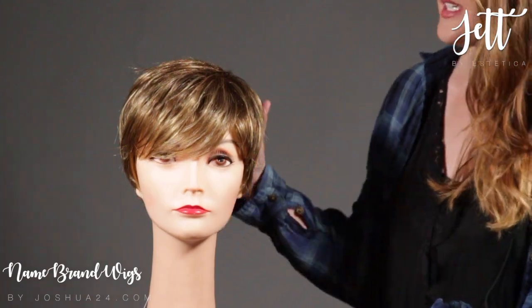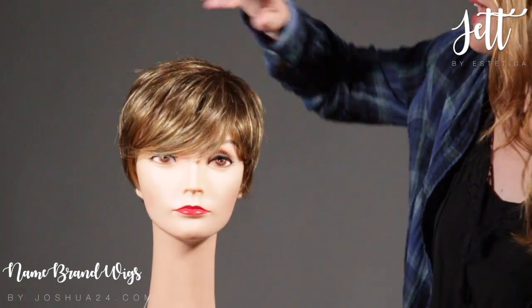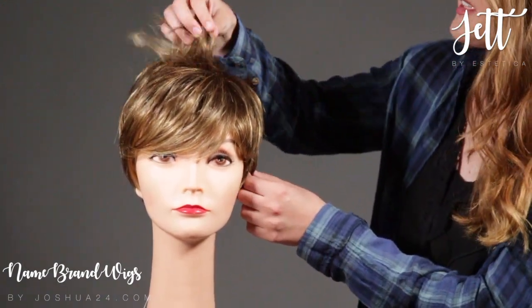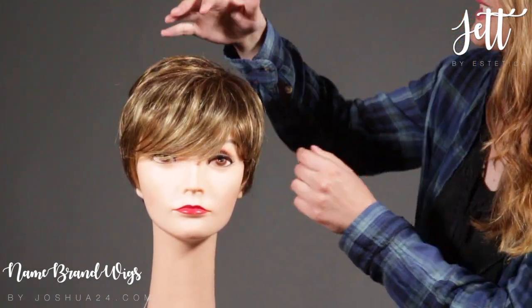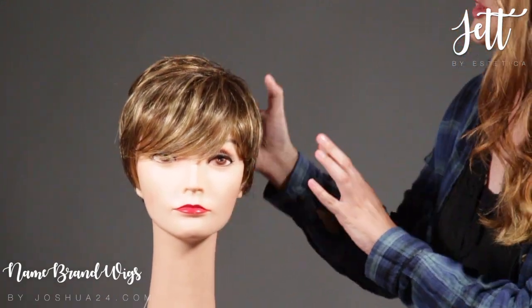The Jet is a short pixie cut. It has an asymmetrical look with a sweeping bang in the front. There's lots of layering which is going to give you tons of versatility. Out of the box, this look is very no fuss — you can just put it on and go.